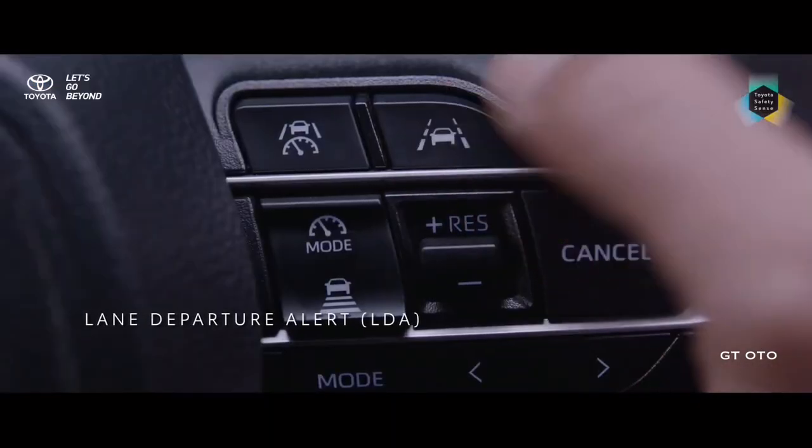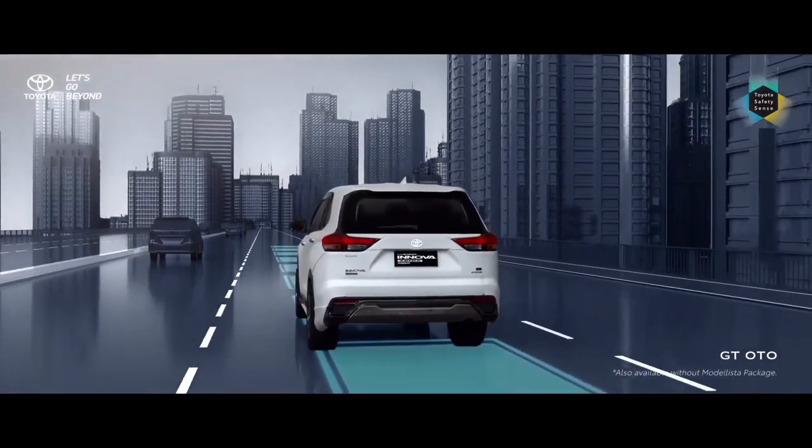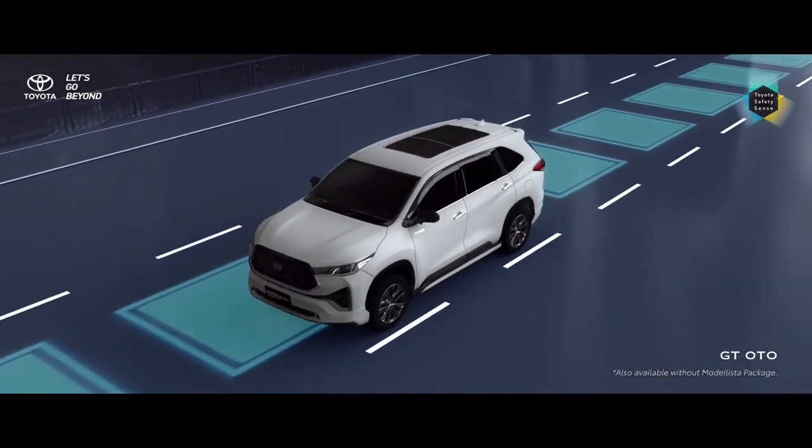There are five color options for the Innova Zenix: Platinum White Pearl, Silver Metallic, Grey Metallic, Attitude Black, and Dark Steel MC.